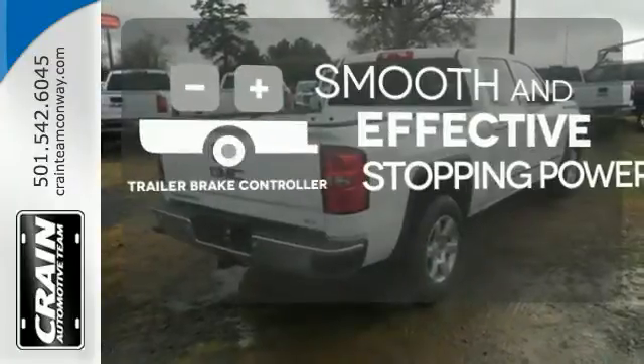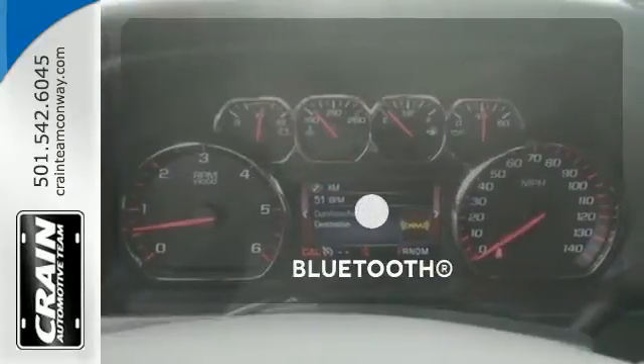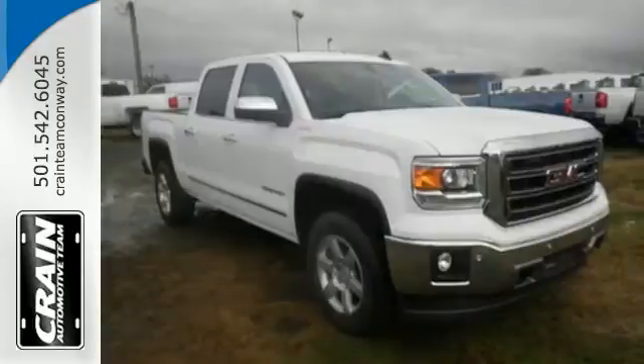The trailer brake controller delivers smooth and effective stopping power for your trailer. Keep your hands on the wheel and eyes on the road with the Bluetooth. Ward off the chills with heated seats.